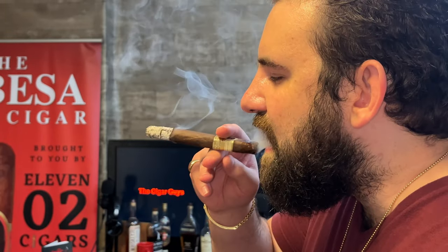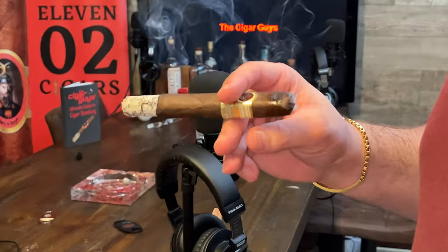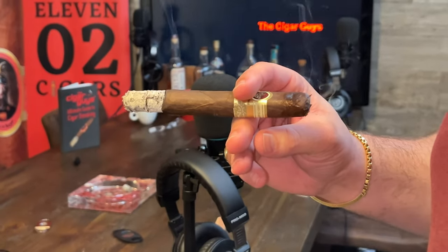So I did have a really nice ash on here. Unfortunately, it fell off as I walked back towards the camera. The pepperiness has gone down quite a bit, but I kind of like it. You still have the darker flavors — the black cherry, espresso — so it's still there. I love a good Maduro.